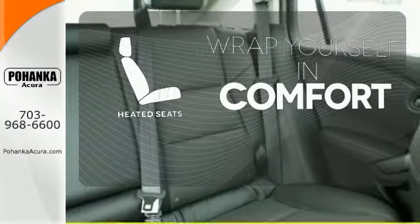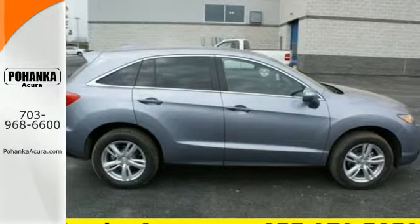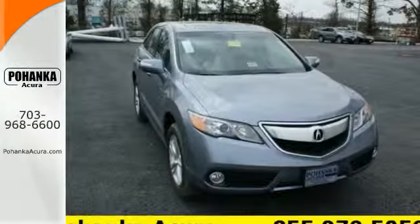Ward off the chills with heated seats. What lies ahead is much clearer with Xenon Headlights. This RDX is ready for whatever you throw its way. Take it for a drive today.